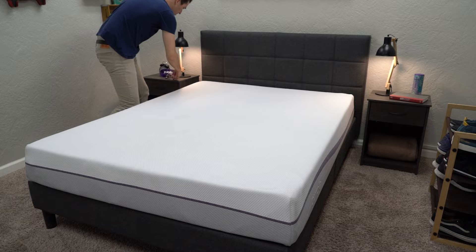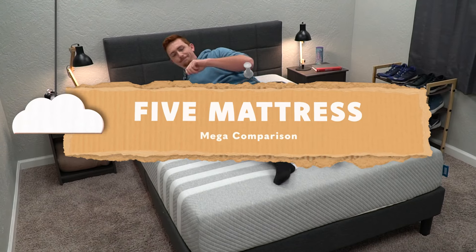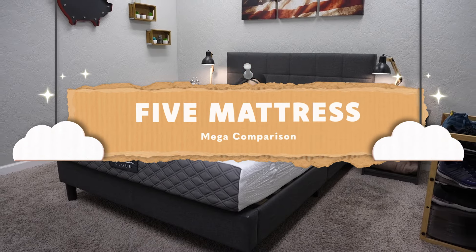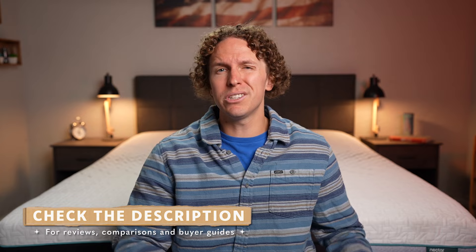What's up, guys? Welcome to the Slumberyard, and in today's video, I'm doing a five-bed mega comparison for you. I'm talking about how Purple compares to Lisa, compares to Casper, compares to Nectar, compares to Puffy. There's going to be a lot of beds in this video, so I'm going to go rather quickly, but if you need any more information, check down below in that description box. Without further ado, let's just get right into it.